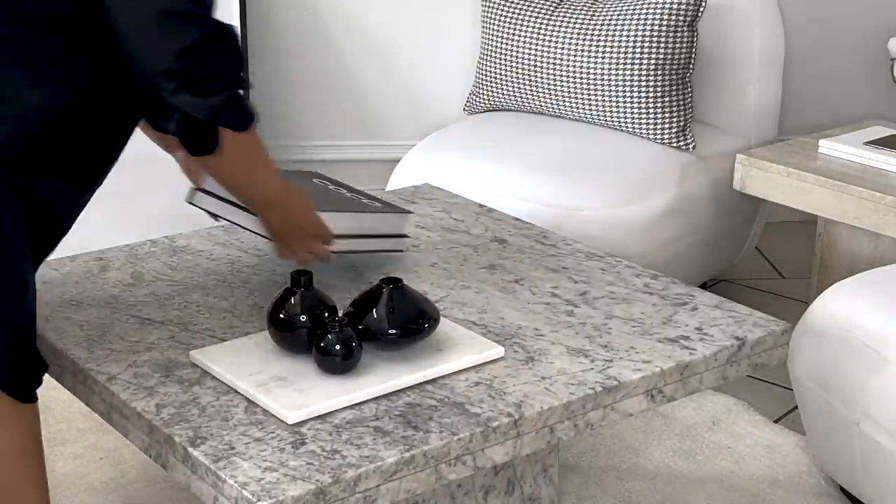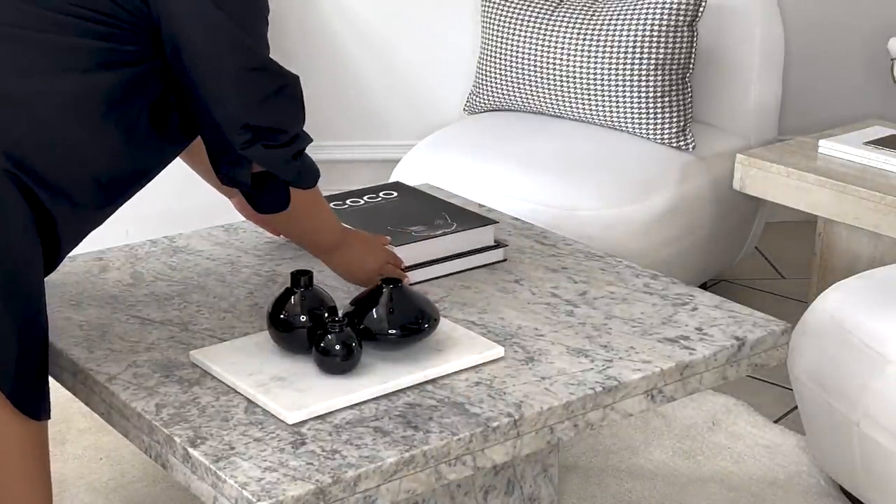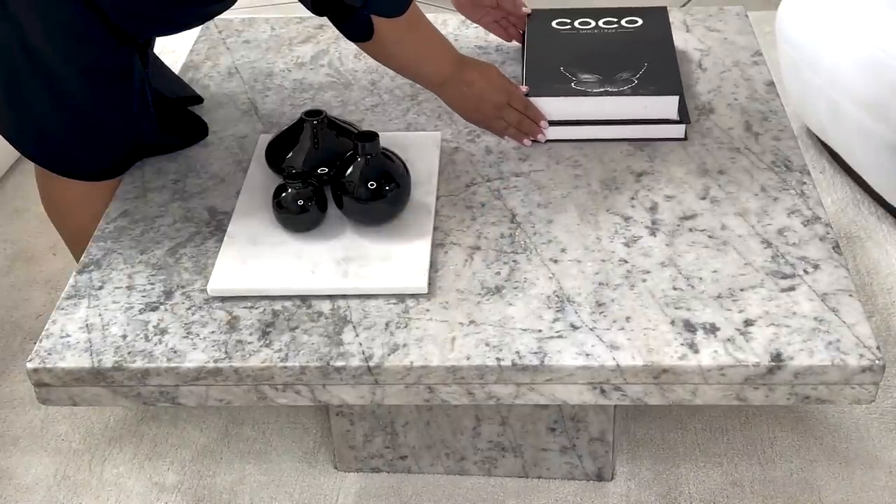Another great way to fill up your coffee table is to add books. You can use actual books with pages or you can use boxes that look like books. These specific books are from SHF, and I've stacked two of these together — again, monochromatic — to pull your eye up off the color of the marble of the table.